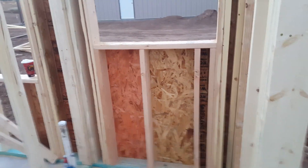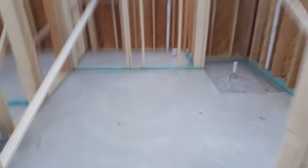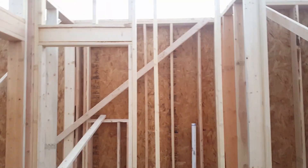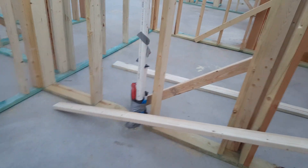This is a makeup vanity area so she doesn't get in my way anymore in the bathroom. There's a tub that goes here, stand-up shower, then the toilet room, and then you walk through here to go into the closet, and there's the sinks here.